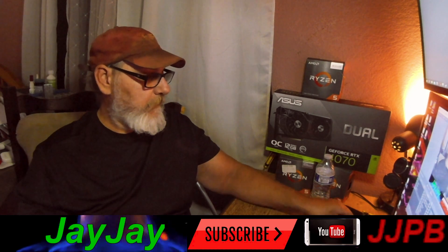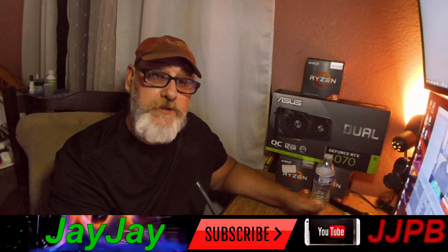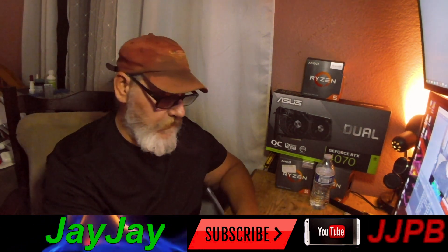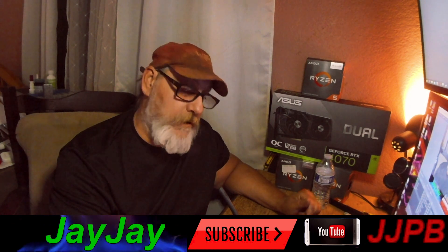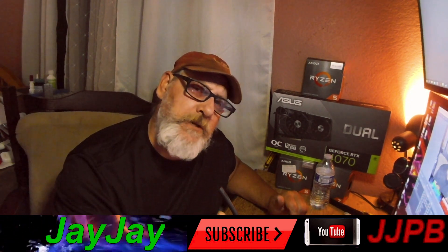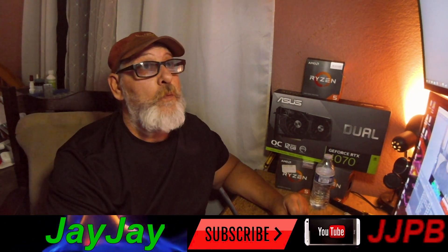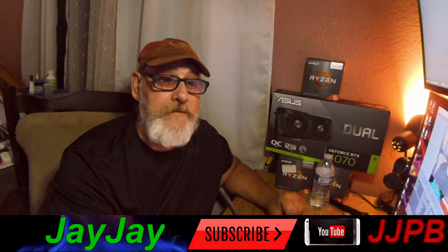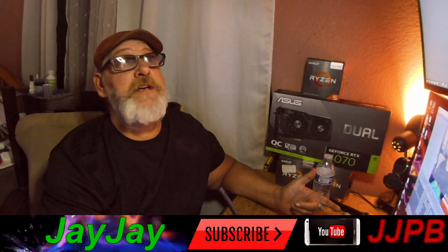Good morning, good afternoon, good evening everybody. Welcome back to JJ's PC Builds — it is JJ with you once again. If this is your first time here, make sure you subscribe. If you've already subscribed, welcome to the family. Today is the day for Graphics Card Nightmares right here on JJ's PC Builds, and we're going to do something a little different today — we're adding Jawa to the lineup. So now we're going to be seeing Amazon, Newegg, eBay, Micro Center, and Jawa.